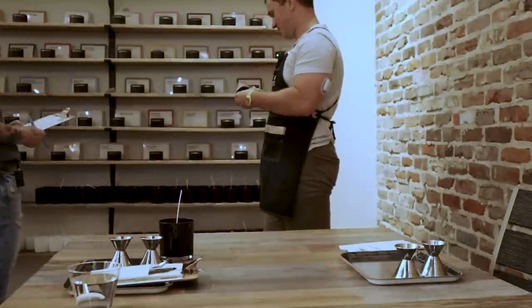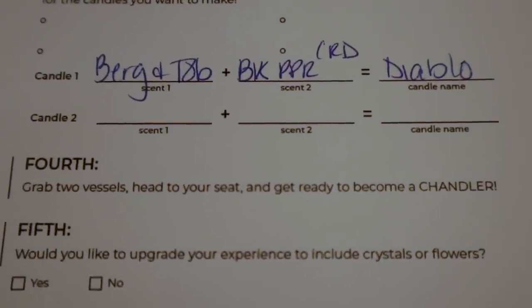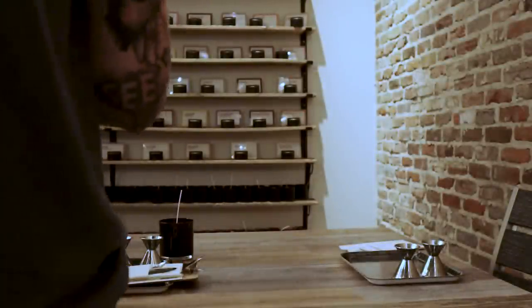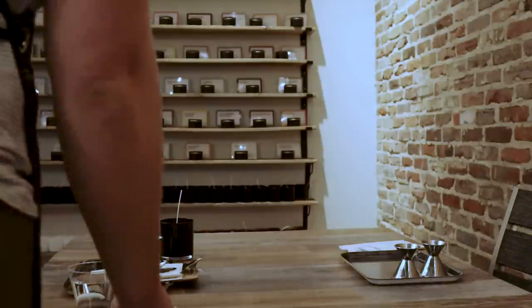I've already picked it and named it already. Go show the camera what yours is. What did you want? I did bergamot, tobacco, black pepper, cardamom. It's called Diablo. That's right up your alley. Bergamot tobacco and black pepper — oh, I love bergamot too.